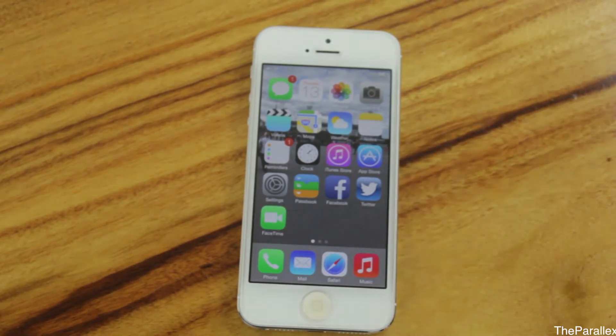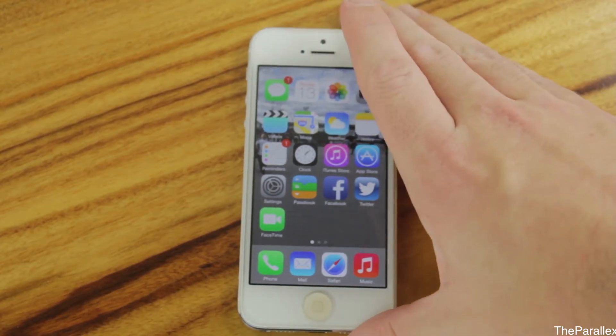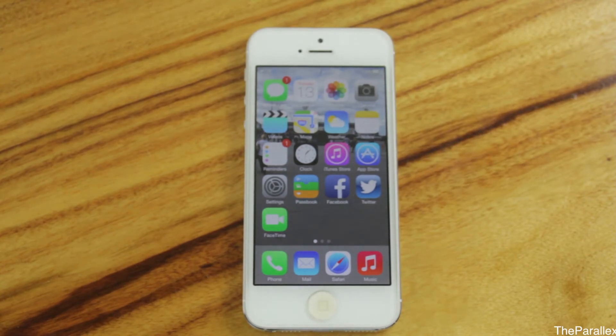The design is sort of a flat design. People are saying it's sort of like a Windows Phone design, which I can't really confirm because I've only used a Windows Phone once and didn't really play with it that much.